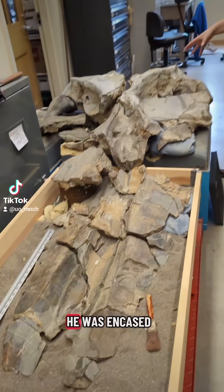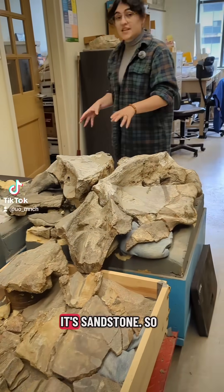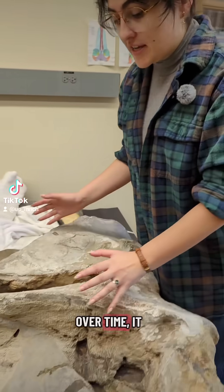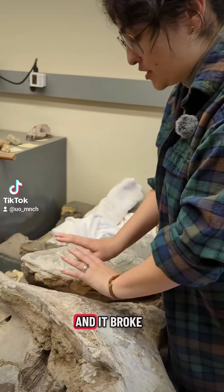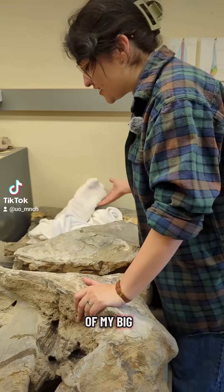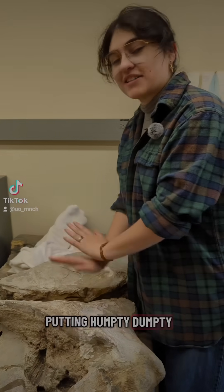the material he was encased in was sandstone. As the sandstone dried out over time, it became kind of brittle and it broke in a couple more places. So now one of my big challenges is putting him back together — putting Humpty Dumpty back together.